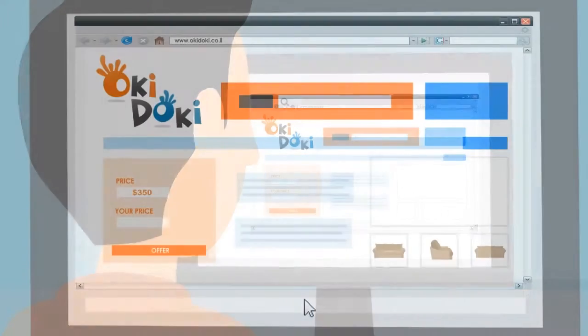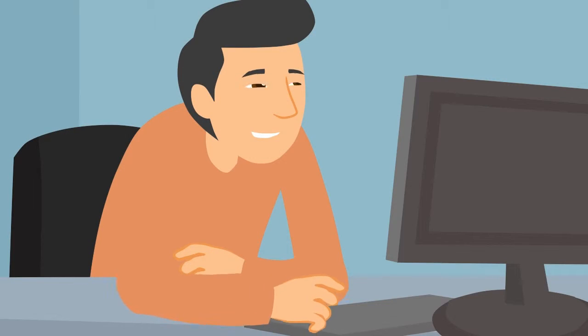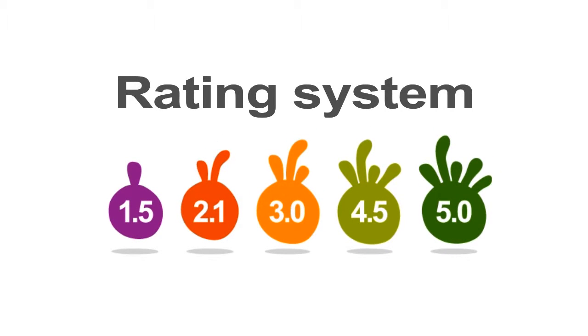Okie Dokie is an online auction or direct-buy marketplace that helps people like you buy or sell used goods easily and safely. Okie Dokie is easy, free, and has a unique rating system so you can trust the people you are dealing with.